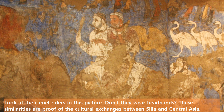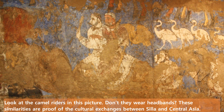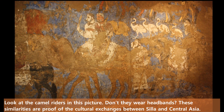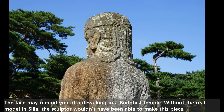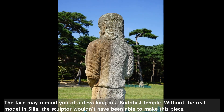Look at the camel riders in this picture. These similarities are proof of the cultural exchanges between Silla and Central Asia. The face may remind you of a Deva king in a Buddhist temple. Without the real model in Silla, the sculptor wouldn't have been able to make this piece.